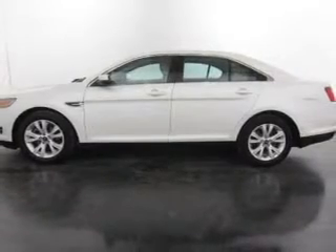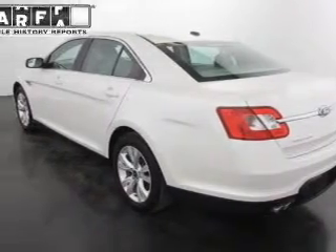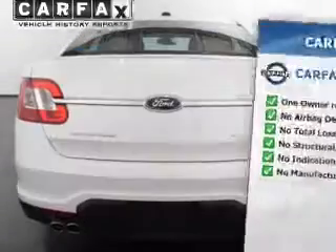He's always hot and she's always cold — solve this problem while driving with dual temperature controls. This automobile comes with a Carfax report, which reduces your buying risk by providing the vehicle's history before you purchase.